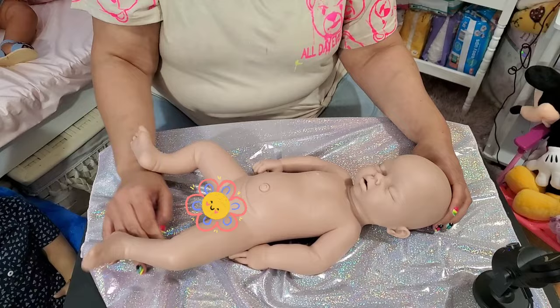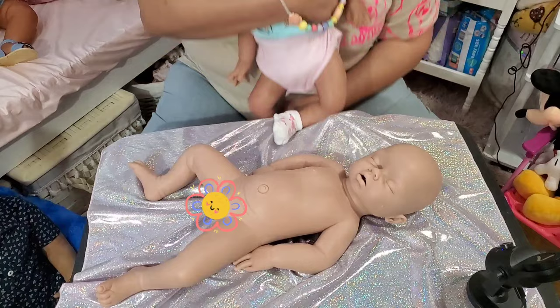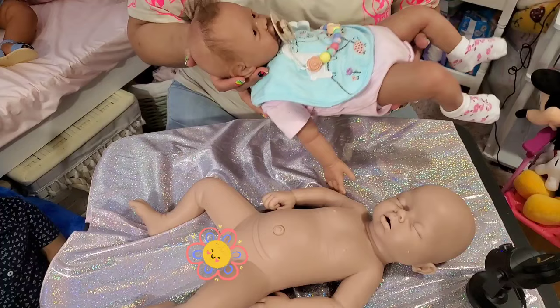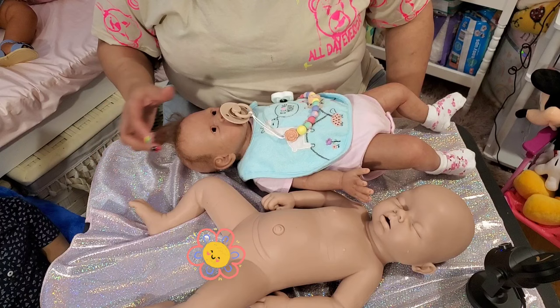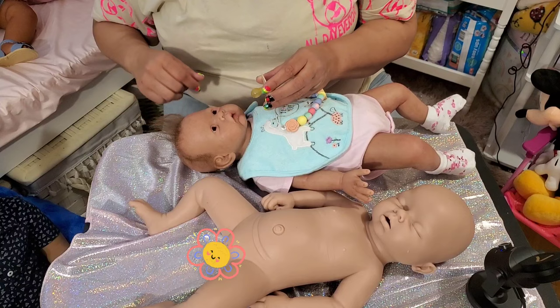I know you guys have been asking for an update on the other one — here's my other one. As you can see, there's not much difference. I've been rooting her hair, so I haven't been having as much time because I've been working on Ladybug and Sarah in there. I haven't really been rooting like I could be — so this is all I have so far.